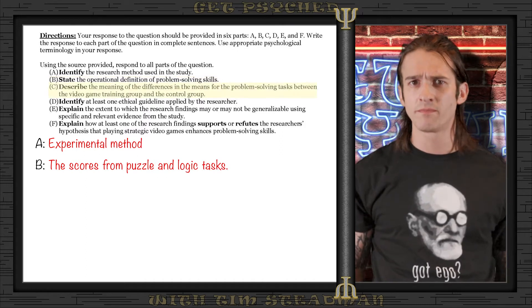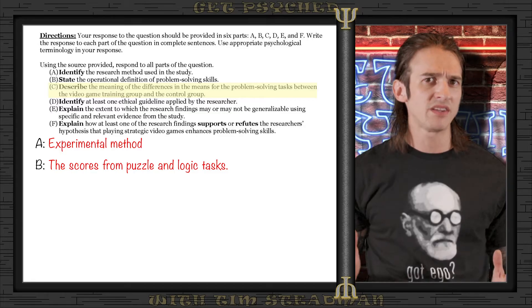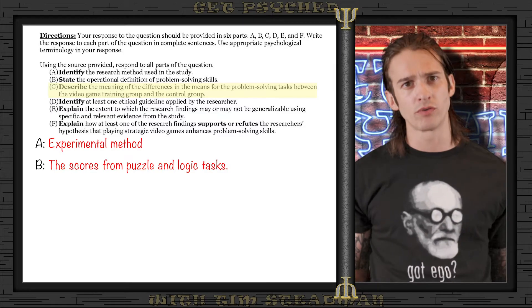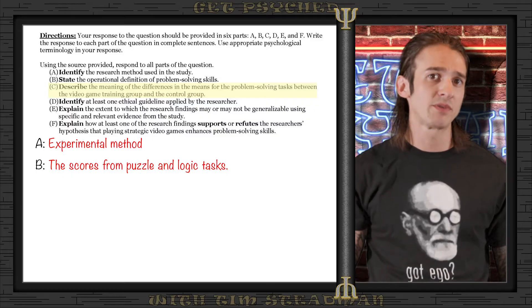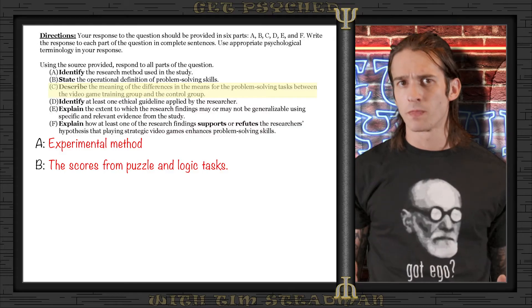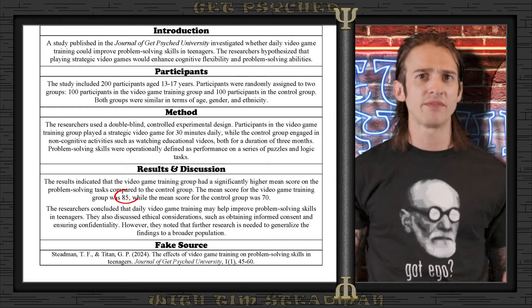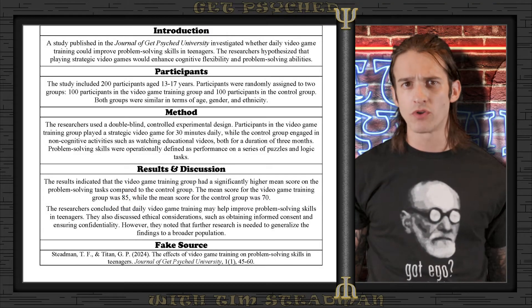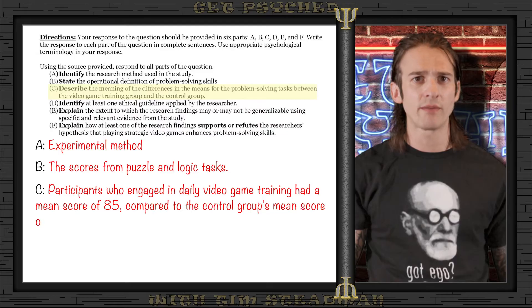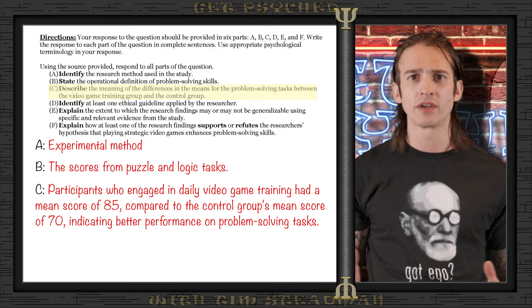Part C asks us to describe the meaning of the differences in the means for the problem-solving tasks between the video game training group and the control group. Since the question says 'describe,' we need to go into a bit more detail. As shown in the source, the mean score for the video game training group was 85, while the mean score for the control group was 70. This tells us that participants who engaged in daily video game training performed better on problem-solving tasks compared to those in the control group.